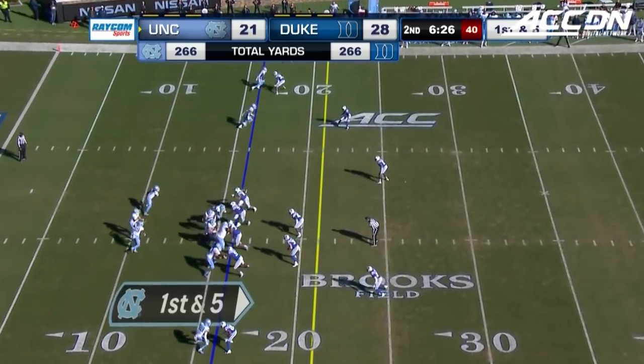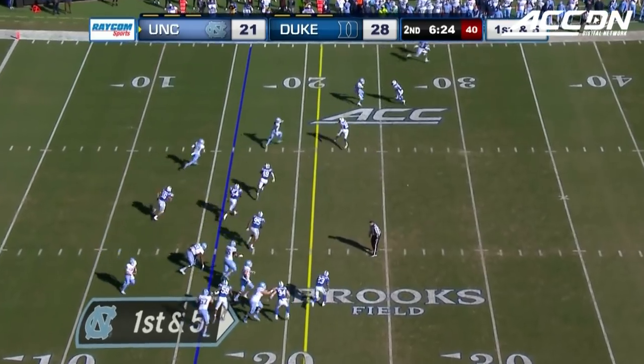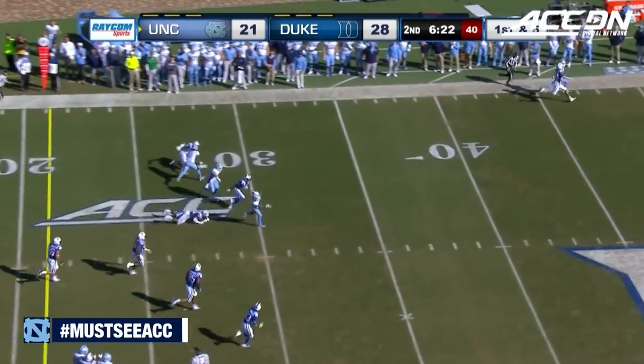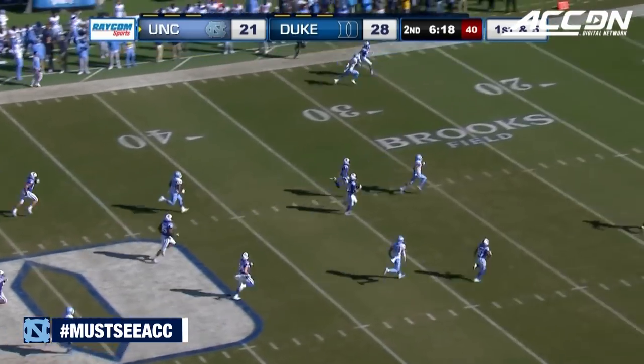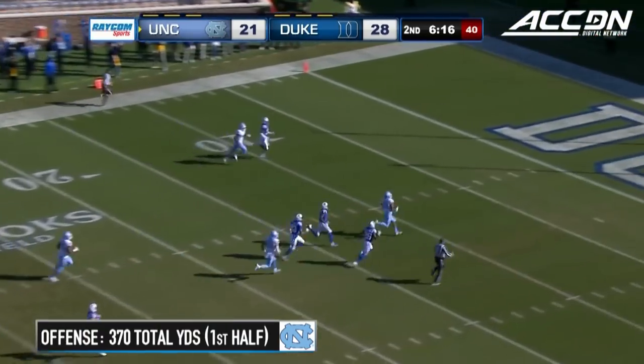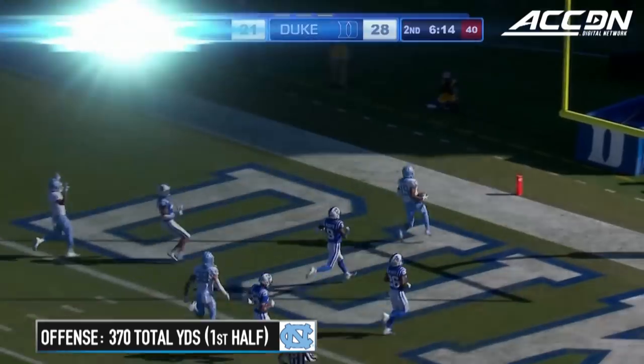First and five after the infraction against the Blue Devils. Daz Newsome — Newsome races to the second level, across midfield. Newsome with the race to the end zone, and he wins it for North Carolina.